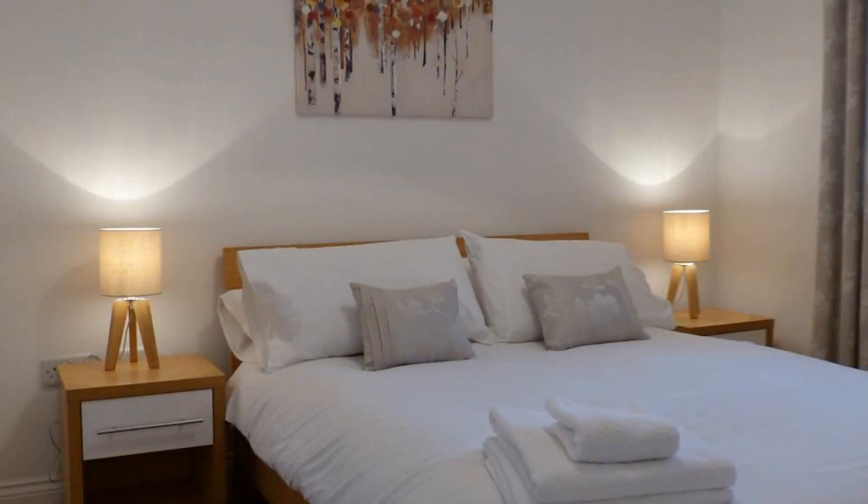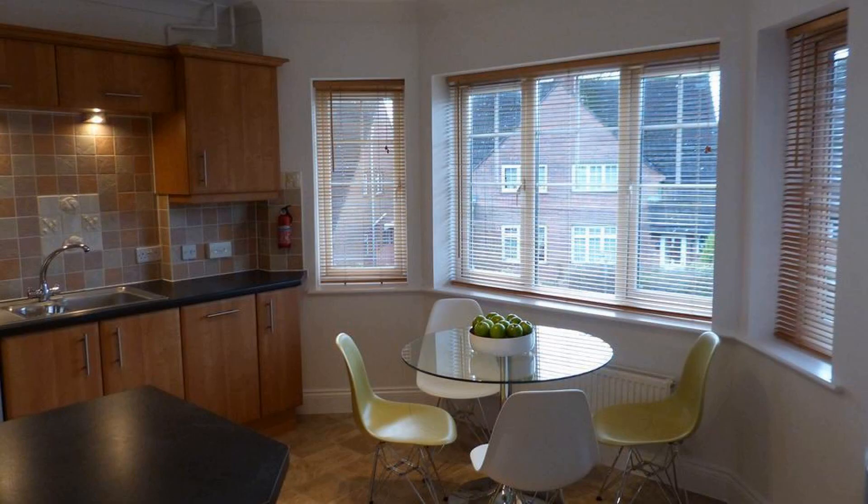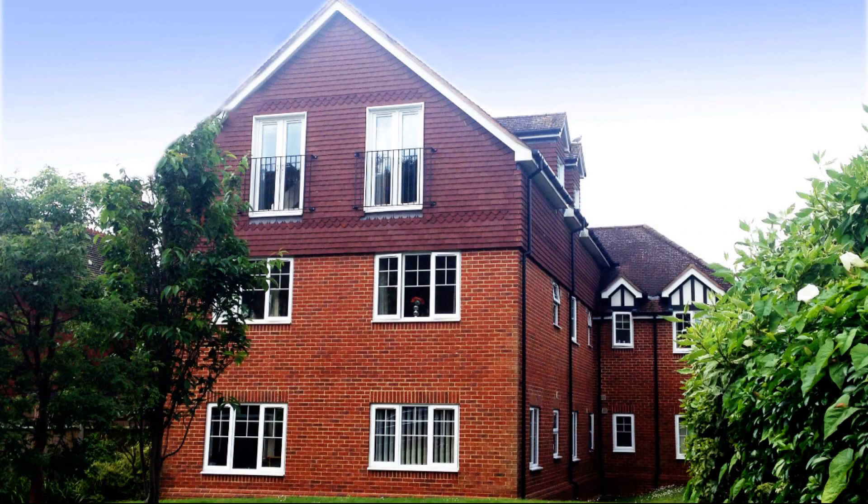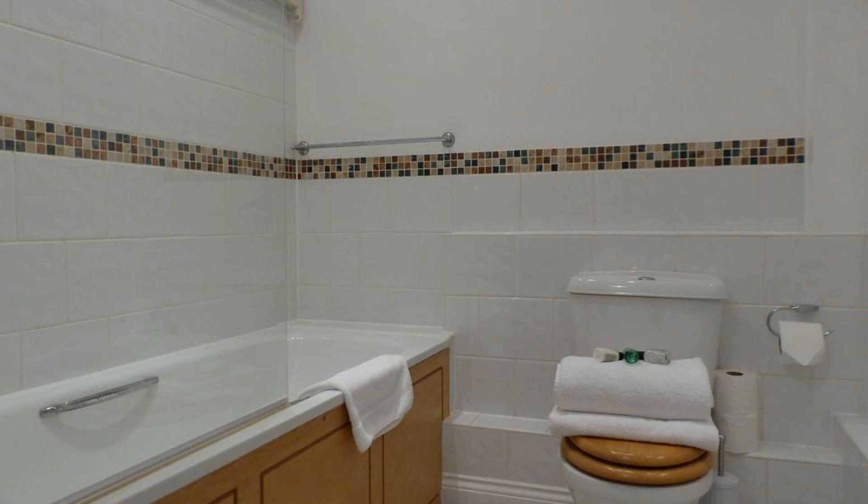Dear guys, welcome back to my channel and now you are watching a 4 star property. In this property, one type of room is available on agoda.com. You can book online and enjoy it. To see more than 100 reviews of this property, you can go to agoda.com.